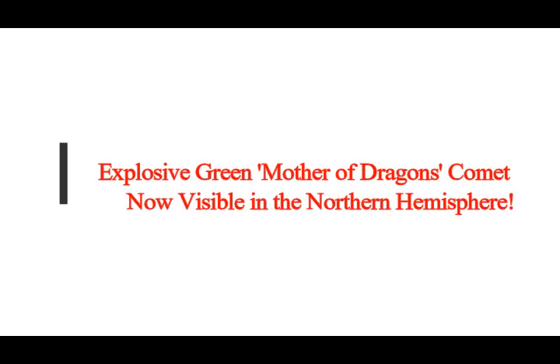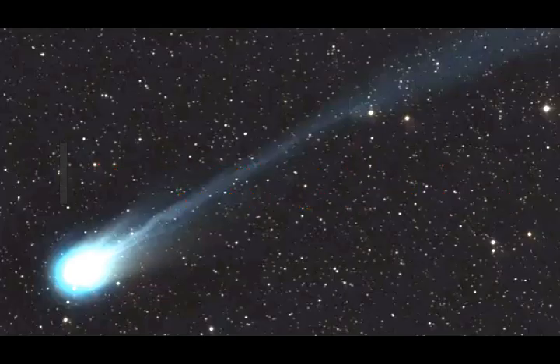The explosive green Mother of Dragons Comet, also known as the Devil Comet, is now visible in the Northern Hemisphere. The green comet 12P Pons Brooks is now visible in the night sky in North America, and here's how to see it.